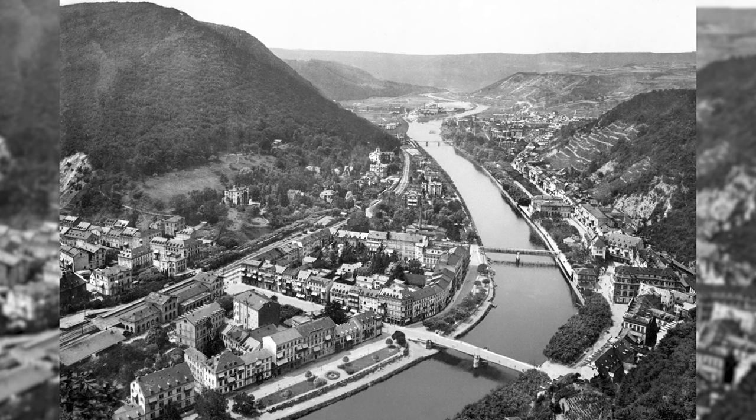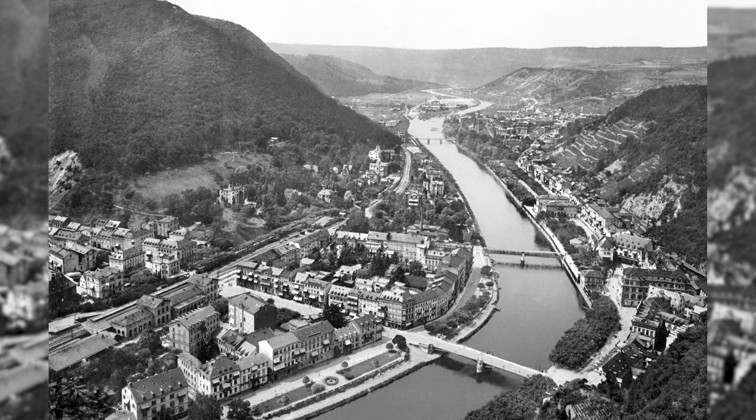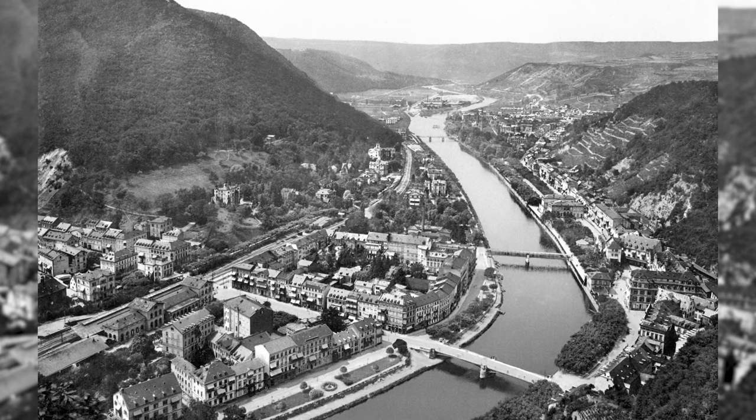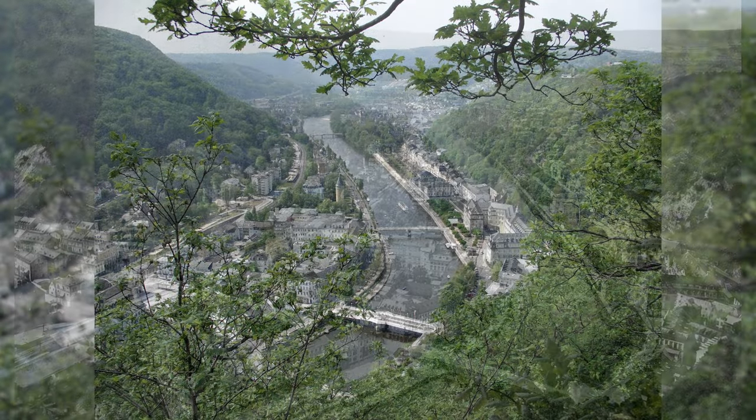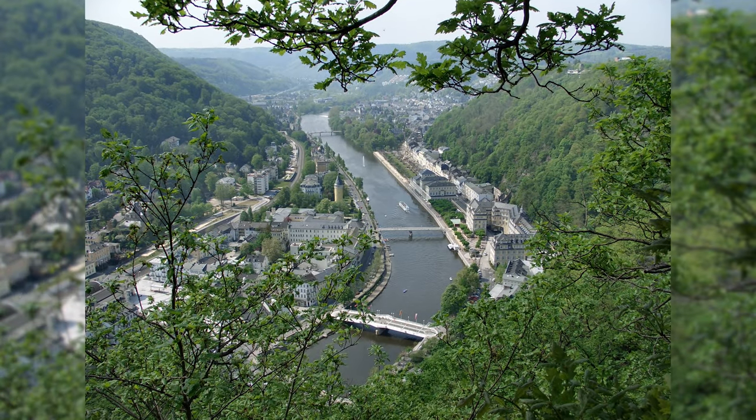Bad Ems is a town on the Lower Lahn River in Rhineland-Palatinate, Germany, and a state-recognized spa town. On July 24, 2021, UNESCO included Bad Ems in the World Heritage List as one of the important spa towns in Europe.